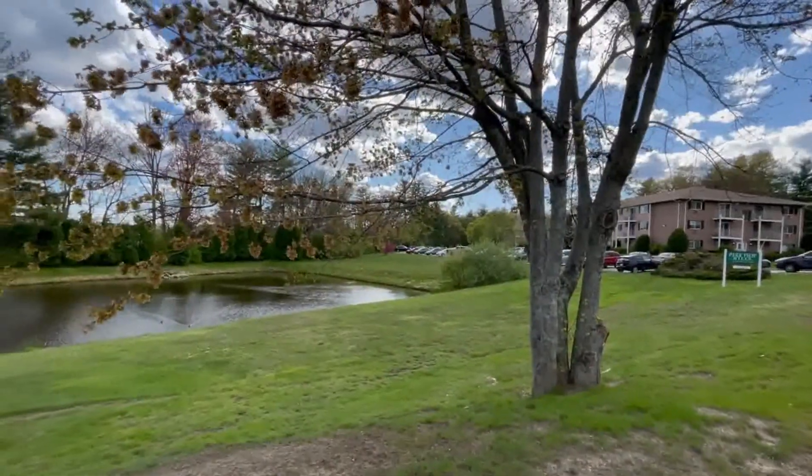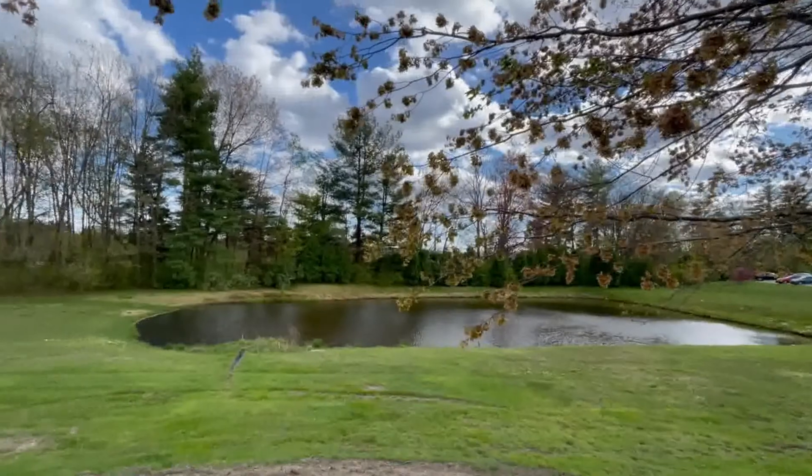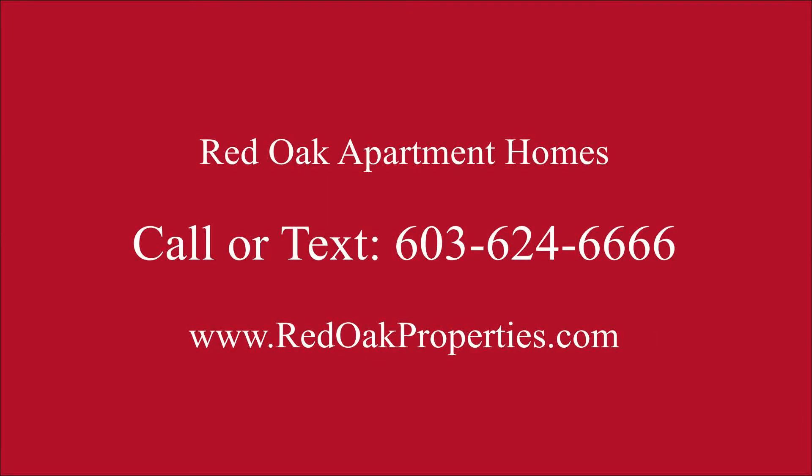Red Oak Apartment Homes has the ability to pay rent online and place work orders online. Give us a call at 603-624-6666, or visit our website at redoakproperties.com.